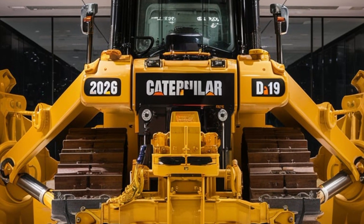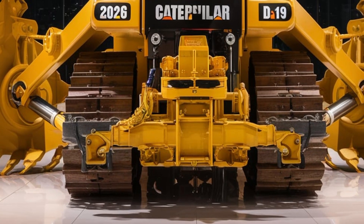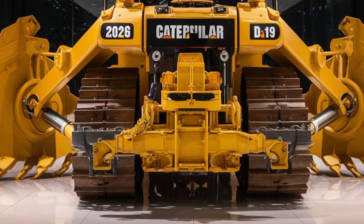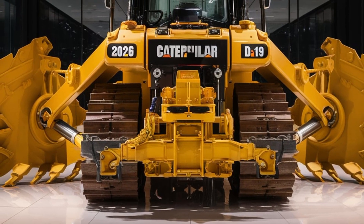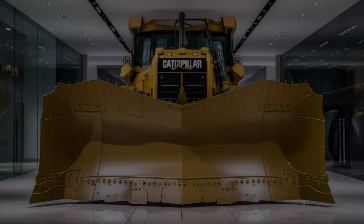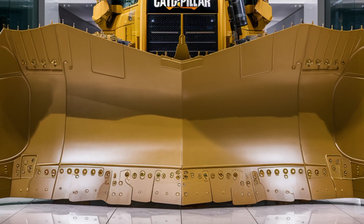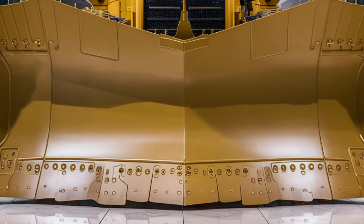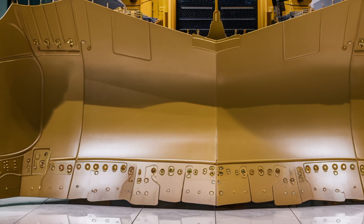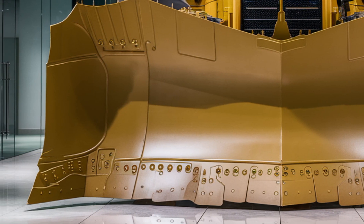The machine features fully integrated grade assist and 3D GPS control systems, meaning you can sculpt terrain to precise measurements with minimal rework. The cooling systems have been redesigned for better performance in extreme temperatures, and maintenance intervals are extended thanks to smarter fluid management and onboard health monitoring.